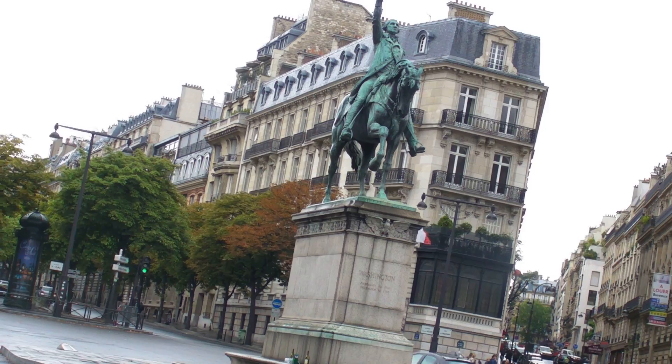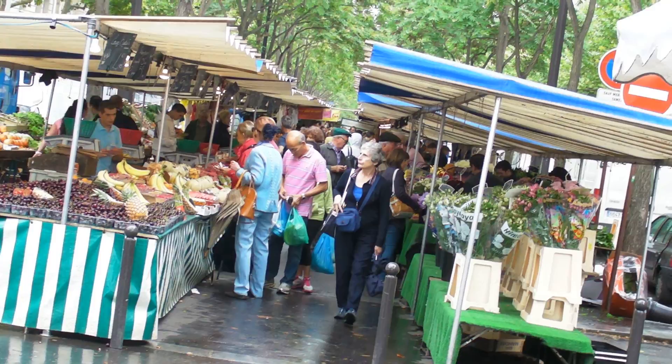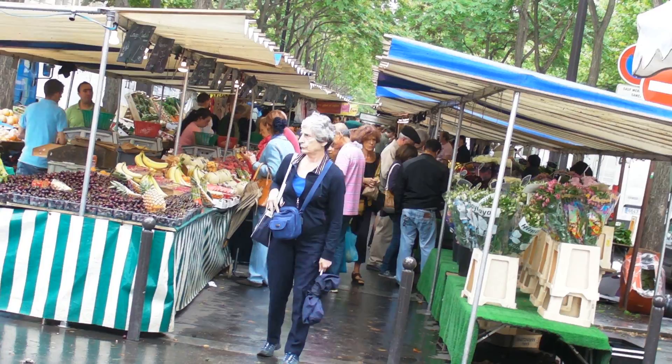It stretches between two metro stations, and it may be overcast, but the market is in full swing and I'm going to enjoy this again. It stretches from Metro Lena to Metro Alma, and the quality is superb — just see what I mean.